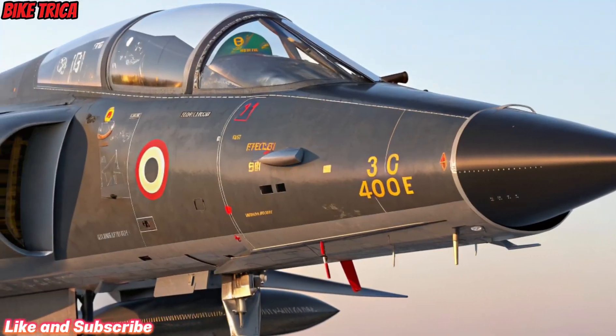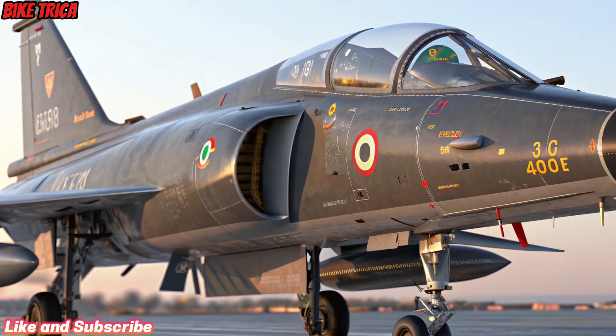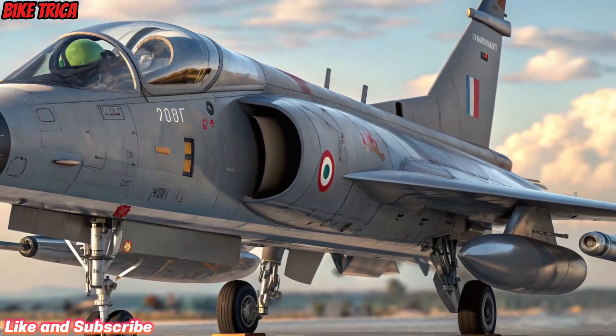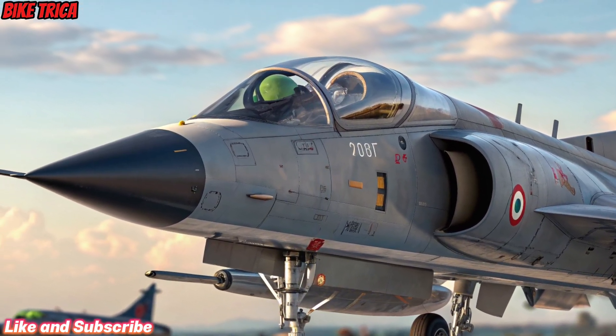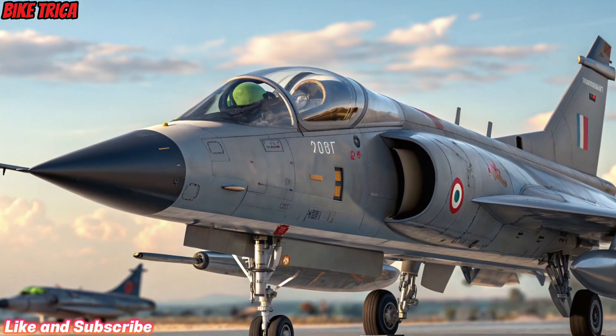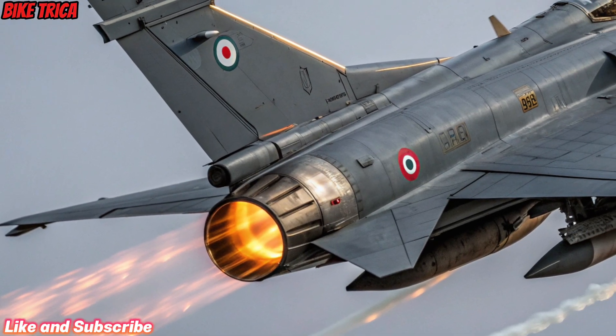Weapons and Capabilities: The 2026 Tejas MK2 is built to carry a diverse arsenal, including Astra air-to-air missiles, precision-guided bombs, and anti-ship weapons. It can perform multiple roles from interception to deep-strike missions, making it one of the most versatile aircraft in its class.